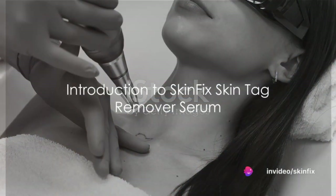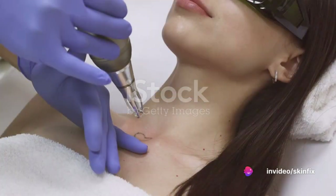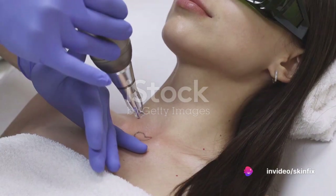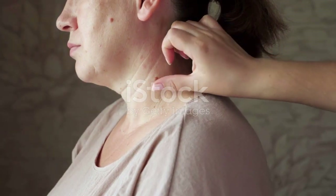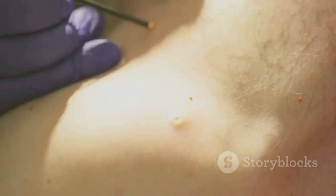Skin tags — those pesky little growths that seem to appear out of nowhere and just won't take the hint to leave. They're incredibly common, with almost half the population experiencing them at some point.